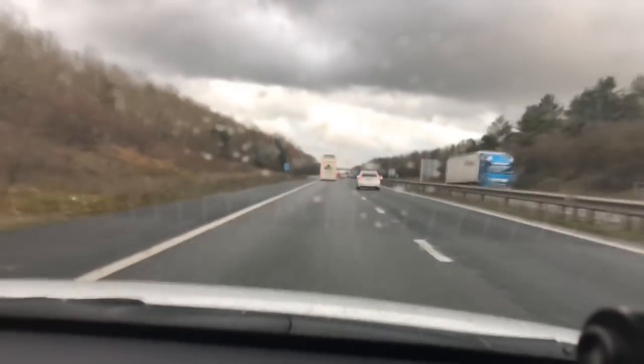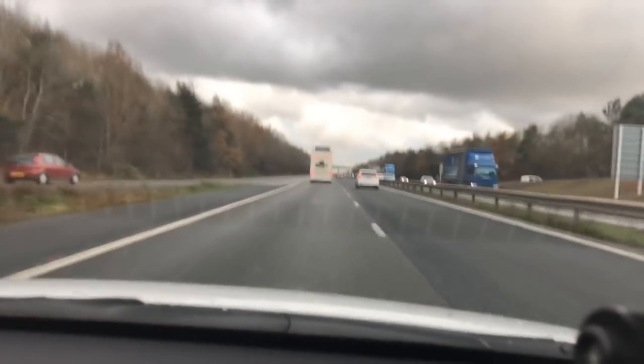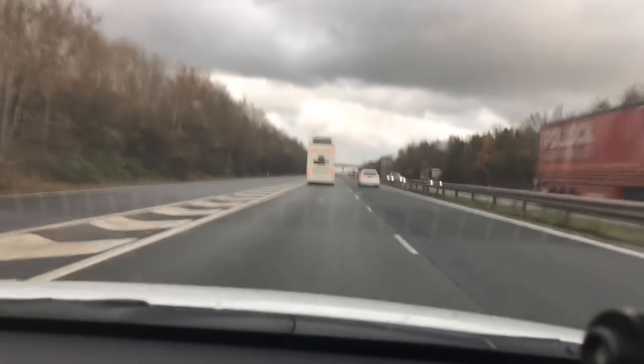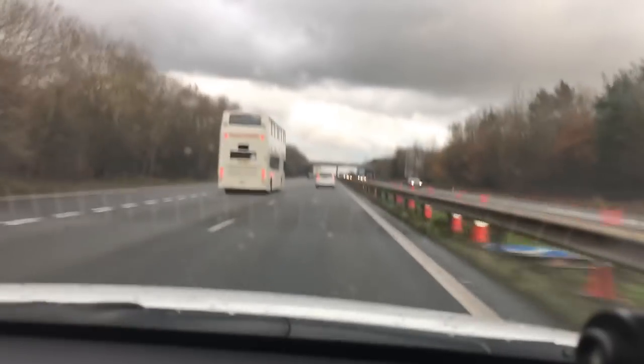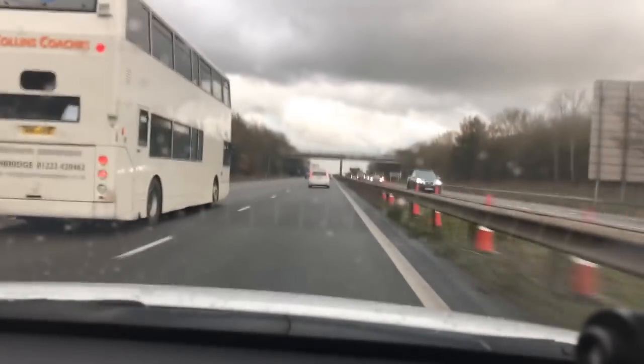Okay, forward cruise control — here we are on the A14, just come out of the roadworks. I've now got cruise control on, we're doing 70, and we're starting to slow down as the Prius moves out of the way. We're coming up to the bus in front, it's picking up the bus and we're slowing down. Then we move to the right and start to speed up, going from 56 miles an hour back up to keep pace with the Prius in front.